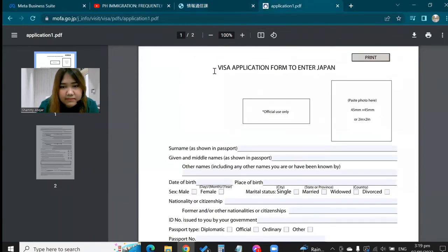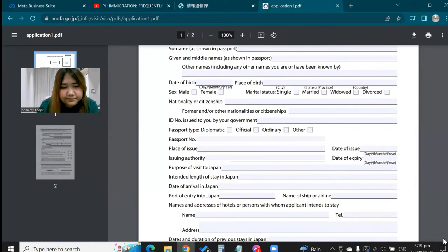On the application form, there's a section where you paste your photo. Fill in your surname, given name, and middle name. Then passport type, passport number, and purpose of visit — for me, Visit Relative. Date of arrival, port of entry — mine was Narita Airport — and name of the airline, which for me was Cebu Pacific. There's also a section for the name and address of the hotel or person you intend to stay with, so I put my sister's name, address, and contact number there.